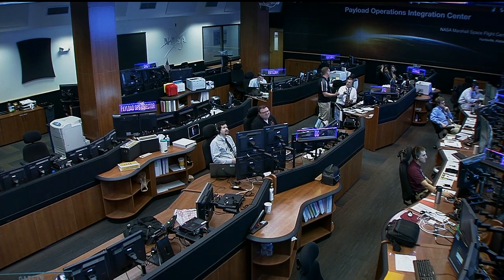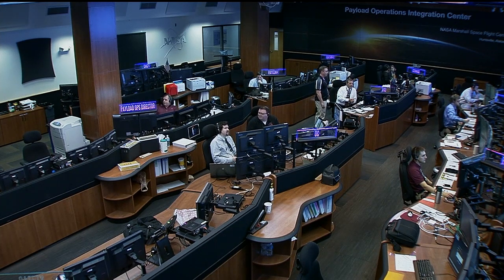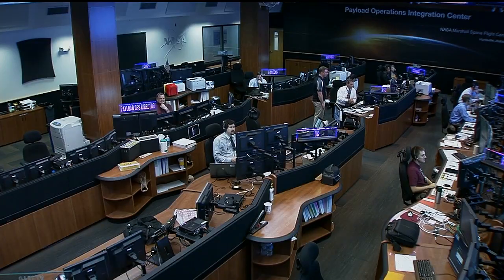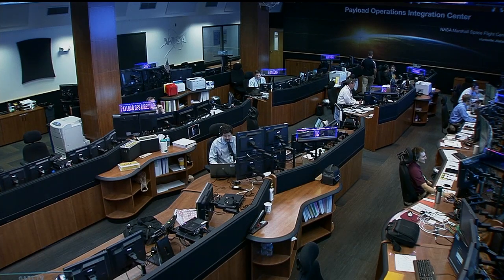Taking a live look into the Payload Operations Integration Center, we have TJ Creamer, the Payload Operations Director, leading the team today. He knows a thing or two about being on the space station and running experiments himself as an astronaut. Also, the Paycom — JP Wilson — just certified this week to become a Payload Communicator, who speaks with the astronauts and helps them with all of the experiments on orbit. That will do it for us from the Payload Operations Integration Center at NASA's Marshall Space Flight Center. Back to you at Mission Control in Houston.